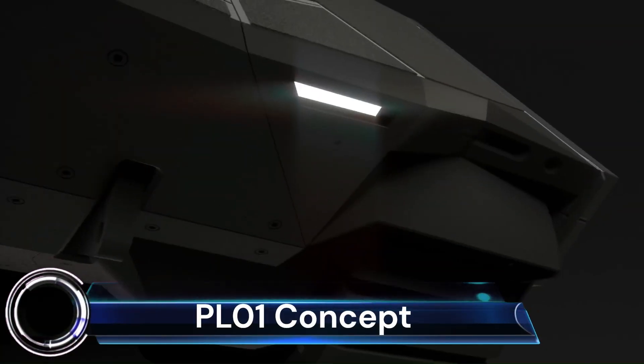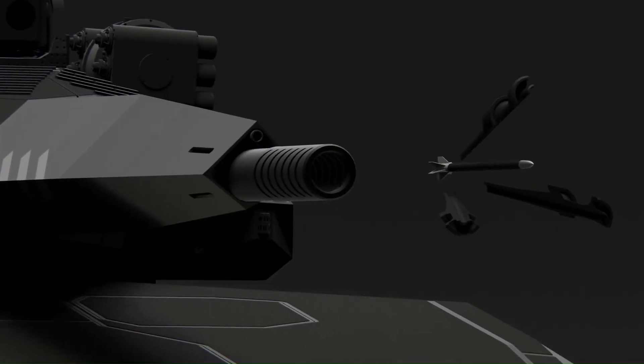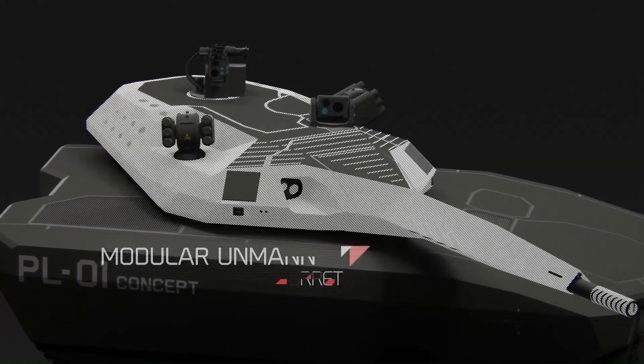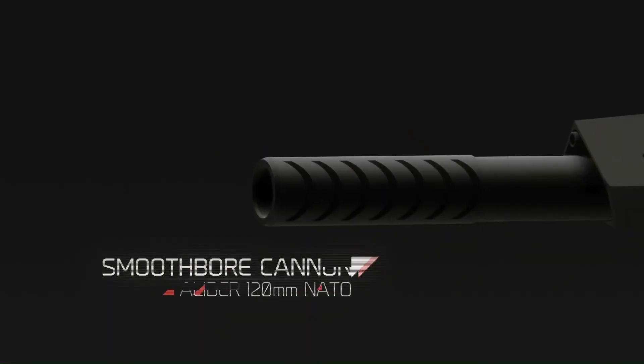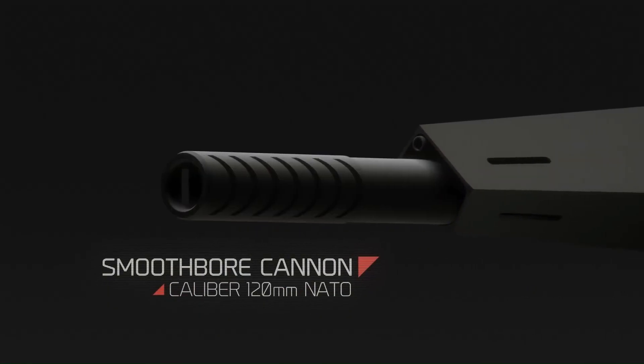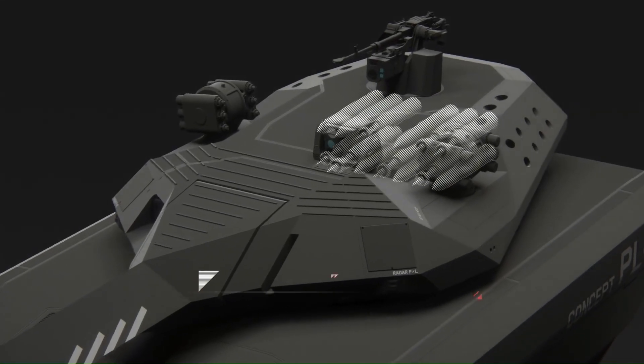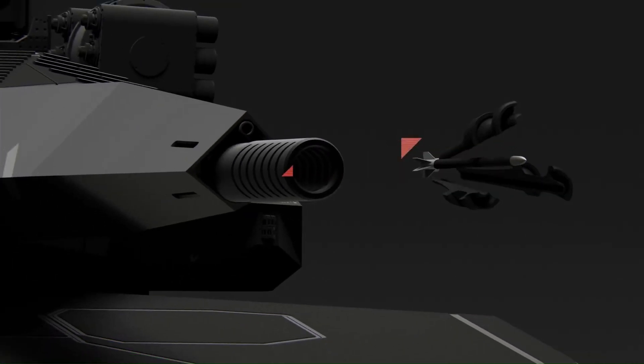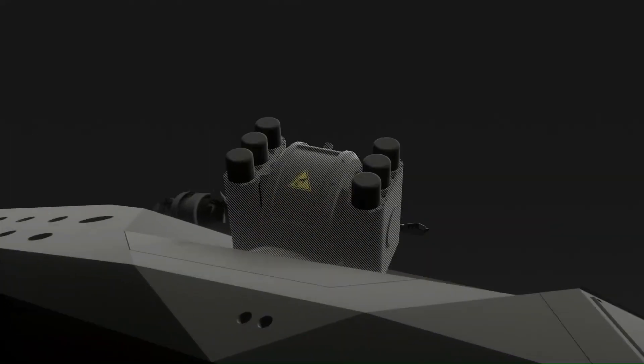The PL-01 Concept was a Polish light tank project developed by Obram with assistance from BAE Systems. It was based on the Swedish CV-90120T light tank and unveiled at the International Defense Industry Exhibition in Kielce in 2013, though the project was scrapped in 2015.